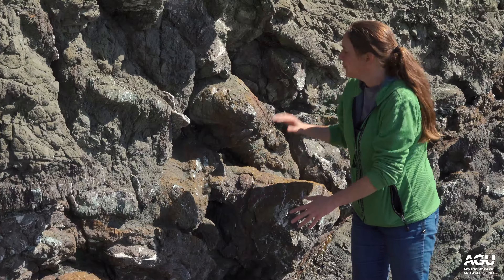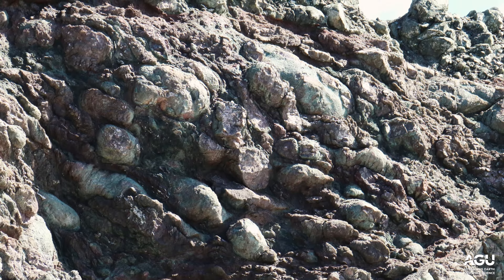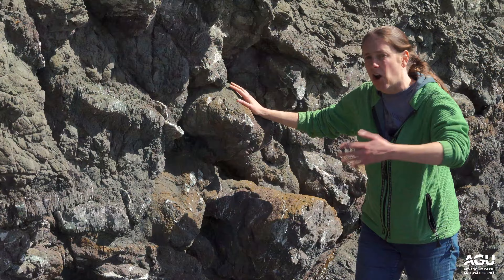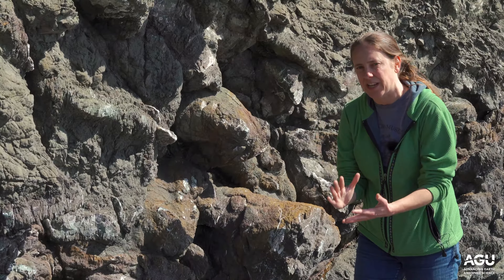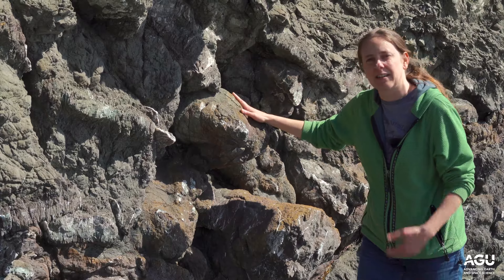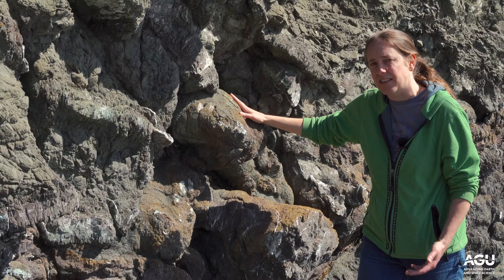That teardrop shape tells us that was down toward the center of the earth. So we can tell from that that this outcrop of pillow basalts is the right way up — the tops are facing toward the sky. That becomes very important here in the Marin Headlands, where all of the rock units from the ocean floor have been deformed, folded, and rotated, because it allows us to tell what their original orientation was at the time that they formed.